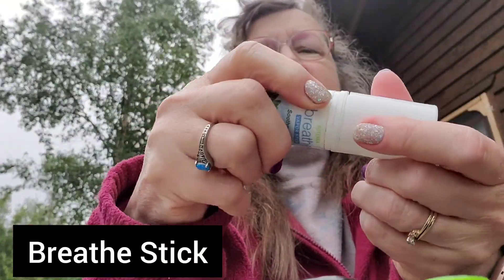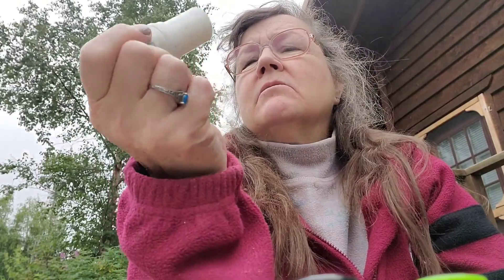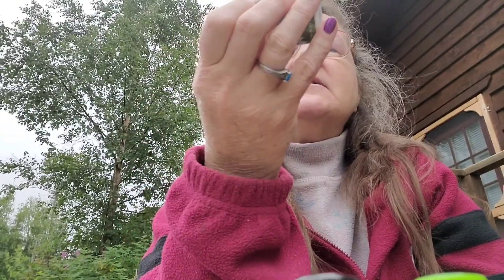This is also with me everywhere I go — this is the Breathe Stick. It is Breathe in a coconut oil base. I love the smell; it helps to open your airway passages, it helps make me happy, and it helps me sleep.